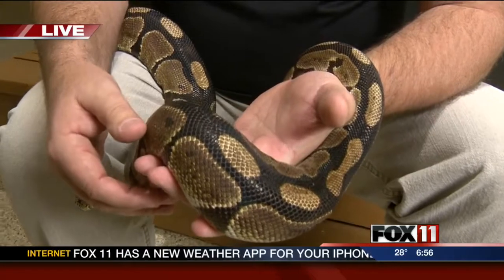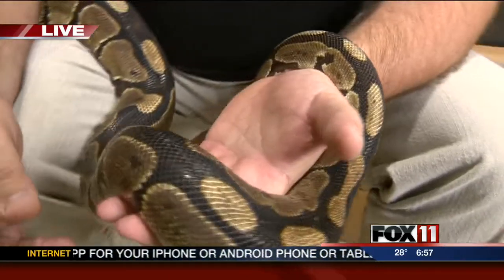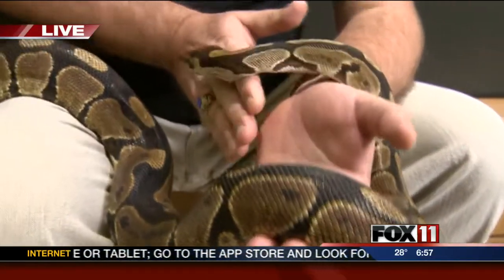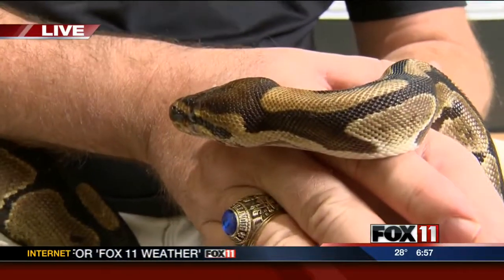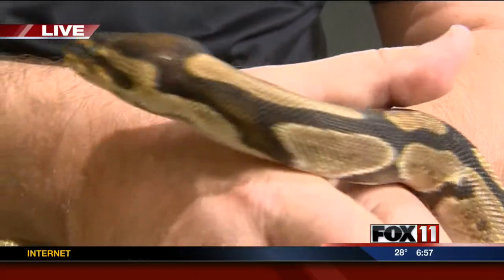He's about 14 years old. The oldest recorded captive ball python lived to about 47 years old. So these guys can live a nice long life. They're also called the royal python. If you look at the skin pattern, it gives kind of a royal look to it, and that's what they were called.